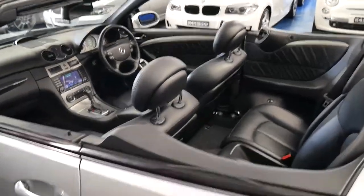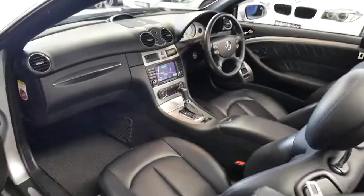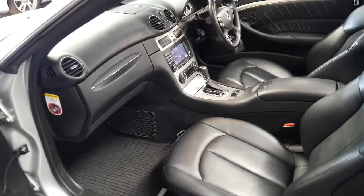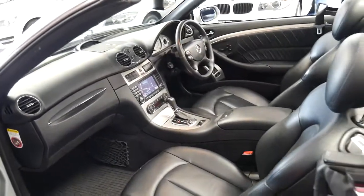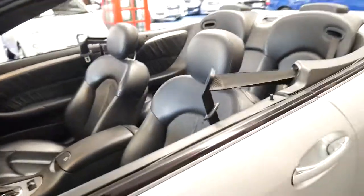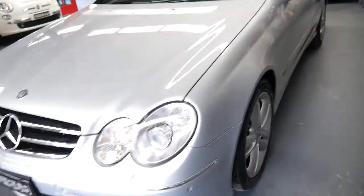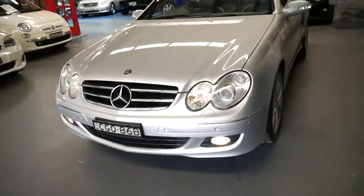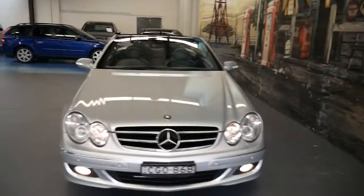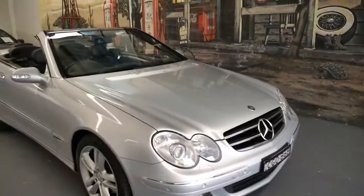If you're looking for a CLK convertible in particularly good condition, then I think you should definitely have a look at this car. A lot of them unfortunately haven't been very well looked after, which is a real shame. We always try to buy the best cars we can. The reason why we have a number of CLKs at the moment is not because we love CLKs — although we do and they are very reliable for us — but if we're offered a really good car, we're not going to say no just because we've got a few of them. If they're all good cars, we'll buy all of them.